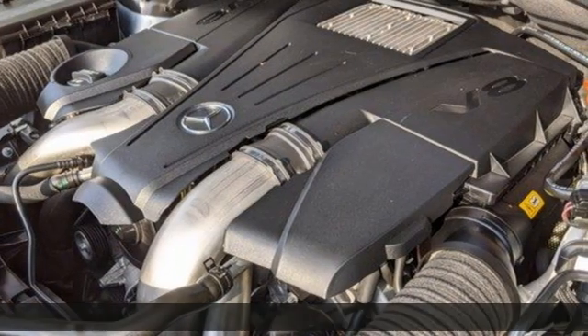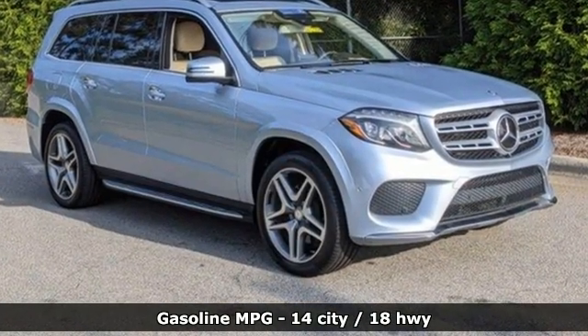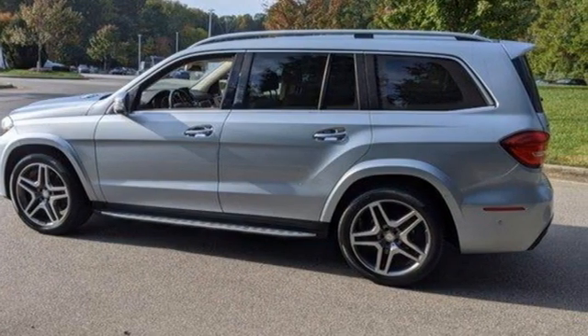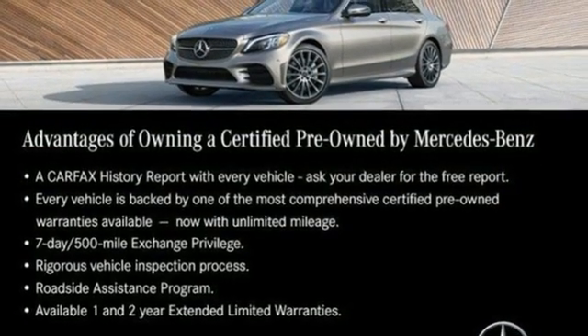Features include automatic transmission, four-wheel drive, integrated navigation system with voice activation, memory exterior door mirror settings, front heated and ventilated leather bucket seats, and automatic parking sensors.